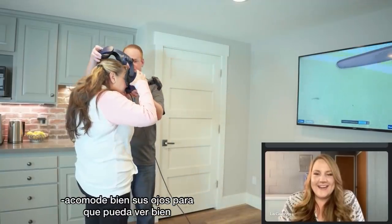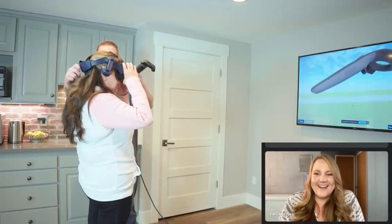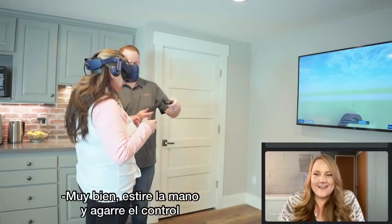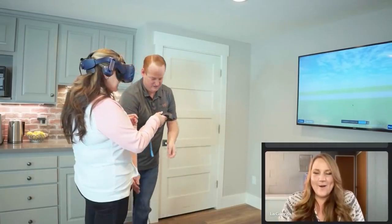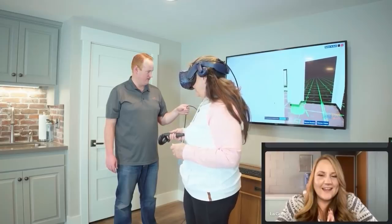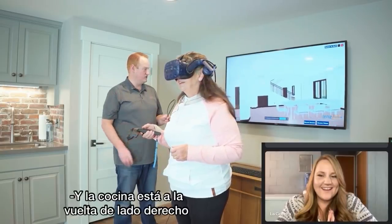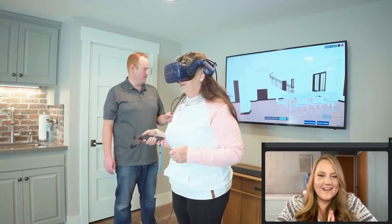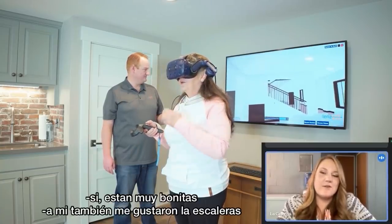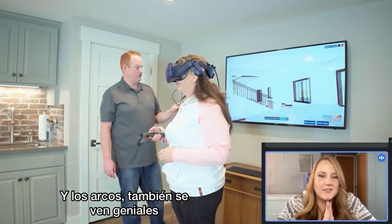Get your eyes in there until they're comfortable and you can see well. It's going to mess up your hair a little bit — that's the only downfall in virtual reality. Does that feel comfortable? Yeah. Okay, so you can reach out and grab that controller. I'm going to grab this cable and make sure you don't get tangled up. Now you can look around. There's the dining room, and the kitchen's around the corner to your left. Those stairs turned out beautiful too. Oh, that's pretty. I really like the staircase. The arches look amazing.